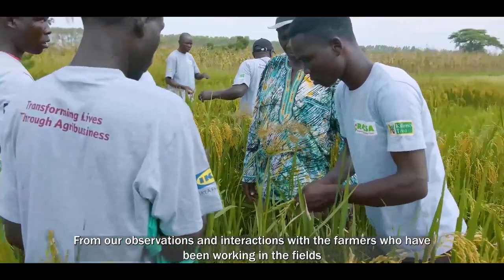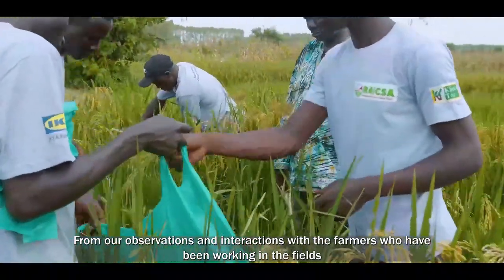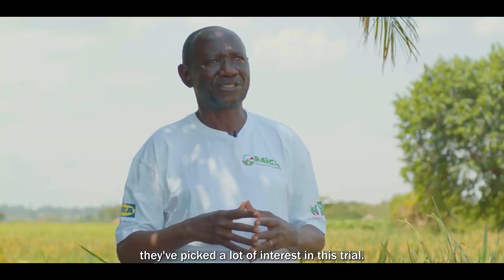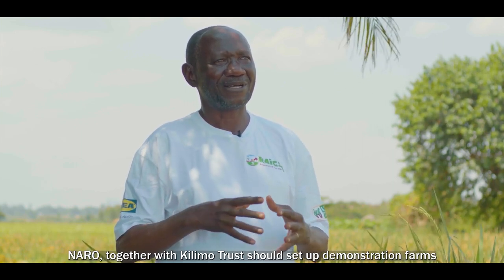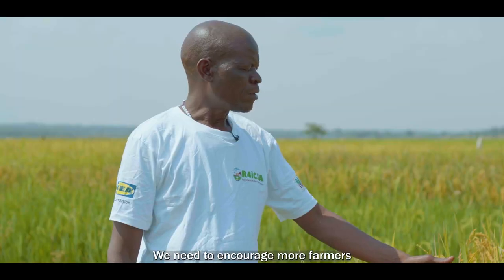From our observations and interactions with the farmers who have been working on the field, they've picked a lot of interest in this trial. I would therefore recommend that NARO, together with Kilimo Trust, should put up demonstrations within the communities to demonstrate some of these technologies to the farmers.